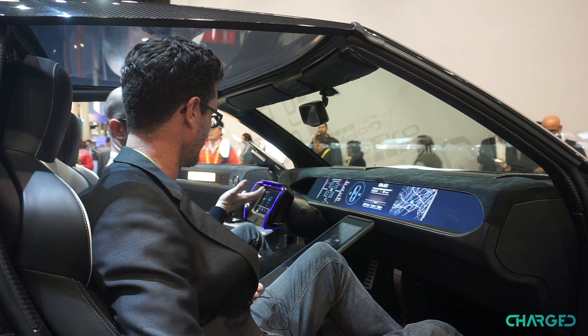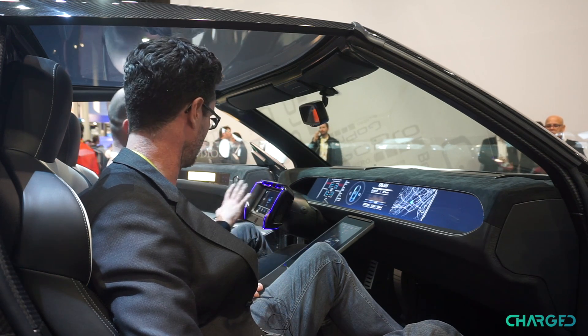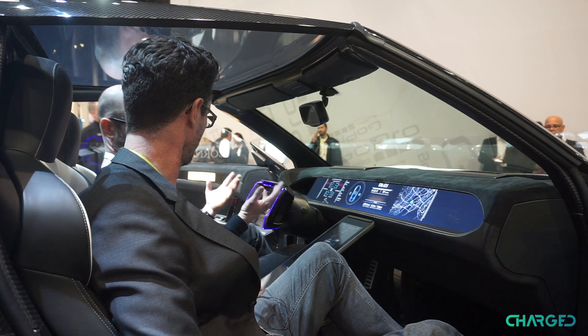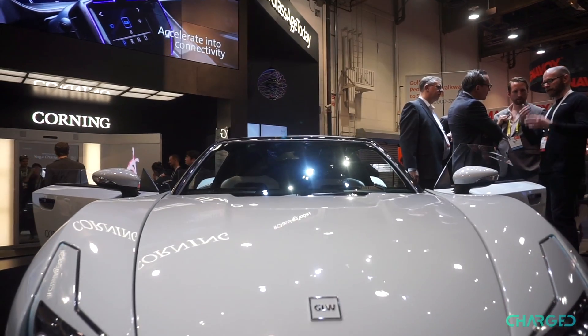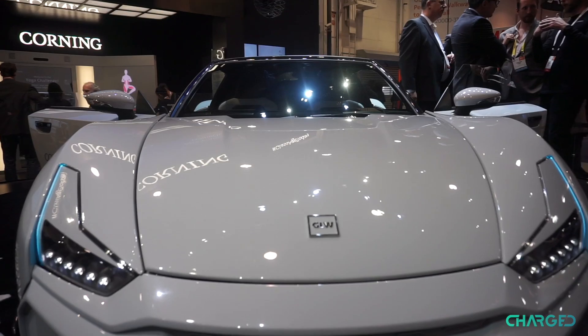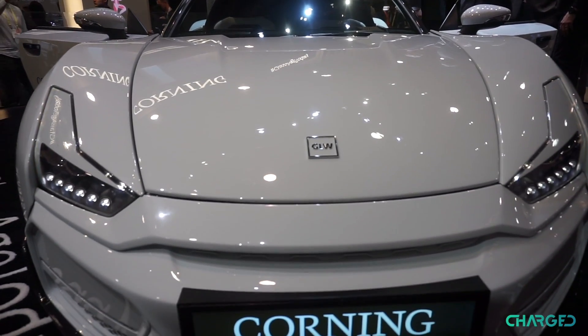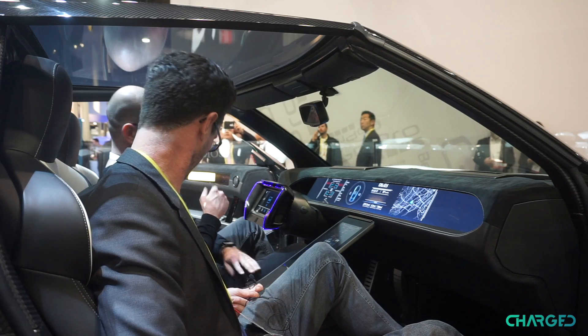We purchased this vehicle and customized the full interior, particularly focusing on these three displays, all of which prominently feature Corning's Gorilla Glass. We're trying to use Gorilla as a technology that enables more sophisticated displays, larger displays, adding more connectivity into the vehicle, and improving the aesthetics, which is what we'll get to in a moment.